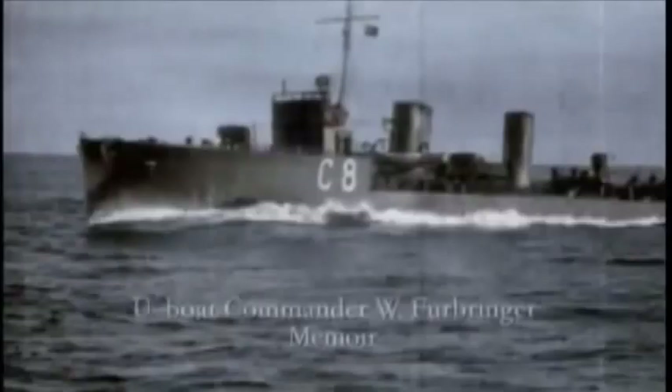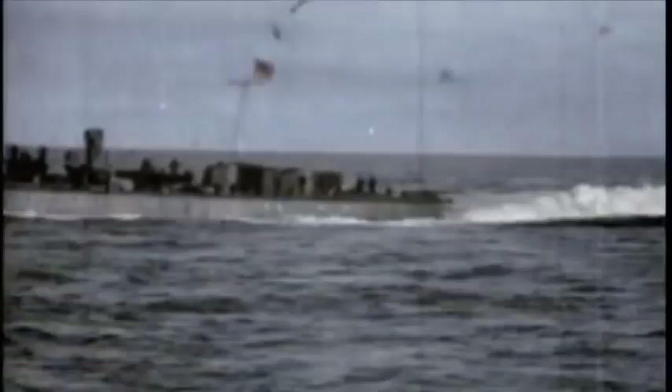German sailors could only watch as naval superiority enabled Britain to stock up for war while their own nation was made to suffer. When one saw the amount of shipping converging on Britain, when one saw how busily the enemy was engaged in importing from all quarters of the globe the materials that reinforced his strength in his fight against us — one saw the writing on the wall.